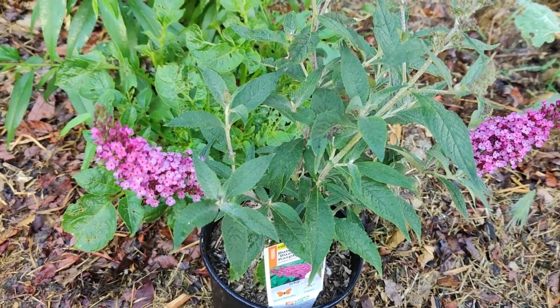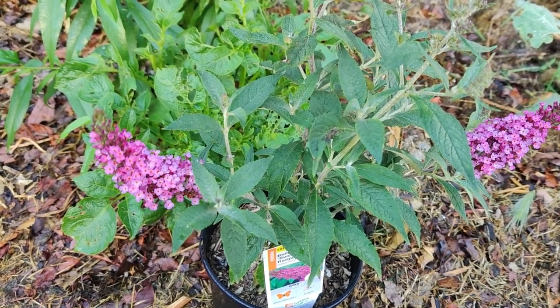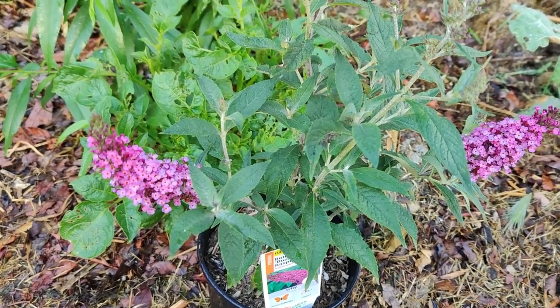Much like pandas eat bamboo exclusively and koalas with eucalyptus, agricultural, urban, and suburban eradication of milkweed is why monarchs are endangered. Not all milkweeds are toxic, and of those that are, there are varying degrees of toxicity.